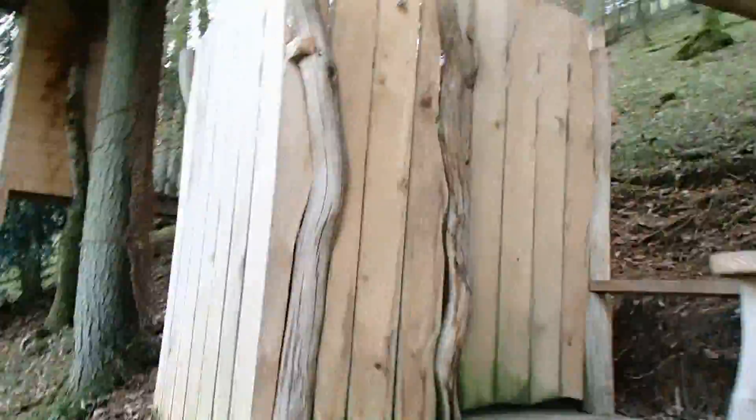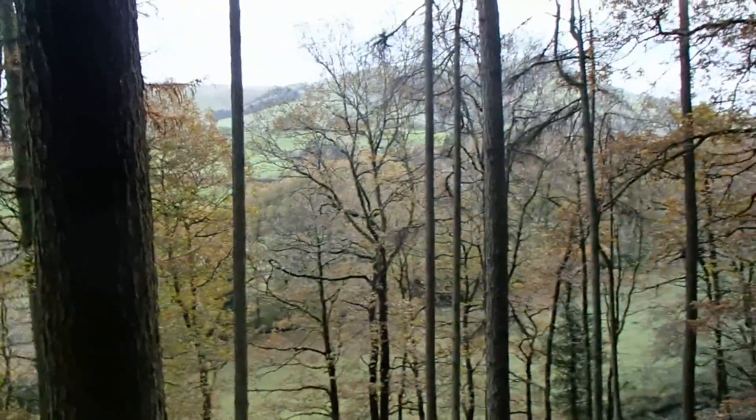I'll quickly show you the shower which you have to get through here. As you can see it's pretty basic but it's lovely and warm and the views are amazing. It's a really nice shower actually when you get the hot water out — and this is open air. Ok, so up to the treehouse.